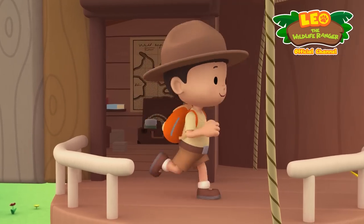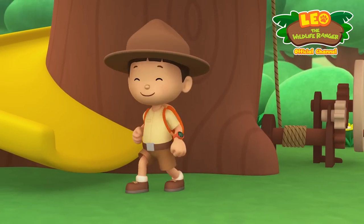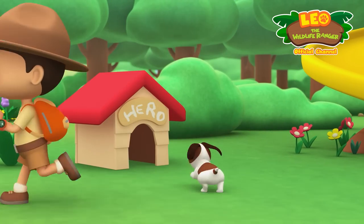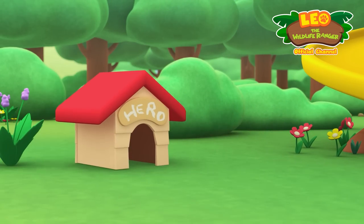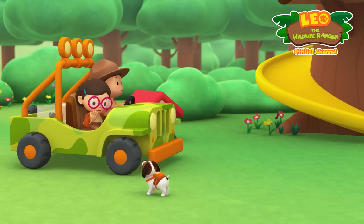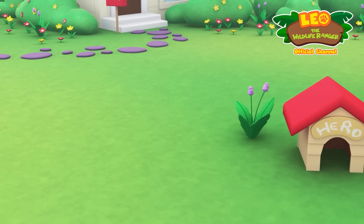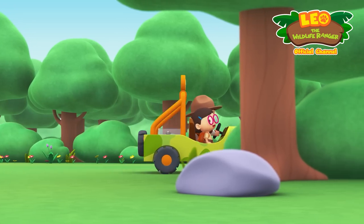Come on everybody, join me in this party — one, two! Here we go, for lots of fun and lots to learn. One, two, it's your turn, for lots of fun and lots to learn. One, two, off we go, for lots of fun and lots to learn.